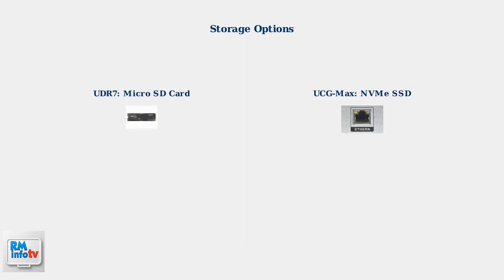Both devices offer impressive throughput but with different strengths. Storage options differ significantly between the two: the UDR7 uses a microSD card for basic storage needs, while the UCG Max supports high-capacity NVMe SSD storage.